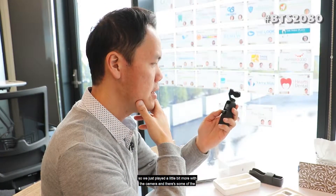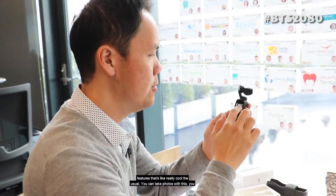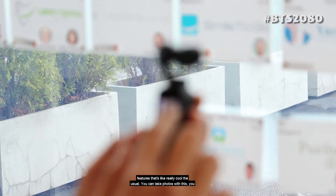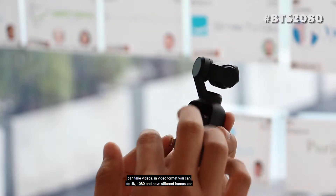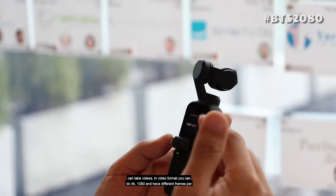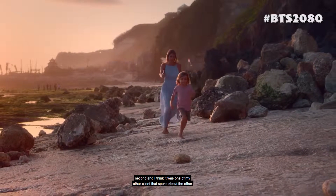We just played a little bit more with the camera and these are some of the features that are really cool. The usual — you can take photos with this, you can take videos. In video format, you can do 4K, 1080, and have different frames per second.